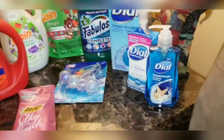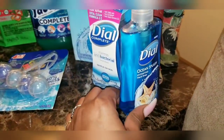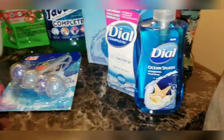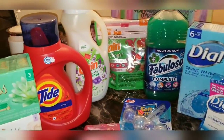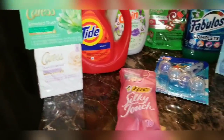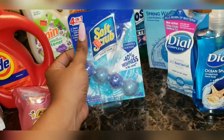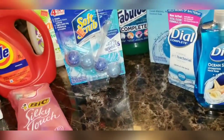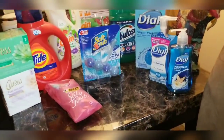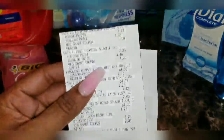Hey everyone, I am back home and these are the items I purchased. I got the Dial hand soap for a dollar with the 25-cent off digital, Fabuloso on clearance, clearance Gain products, regular price Tide, Caress, Bic razors, and Soft Scrub toilet bowl cleaner. I'm super excited about this haul, though everything did not go exactly as planned.